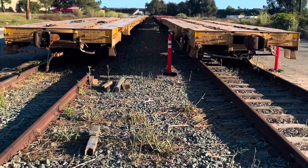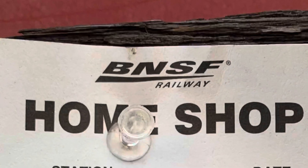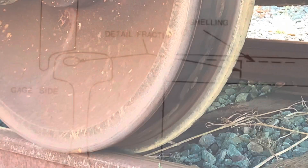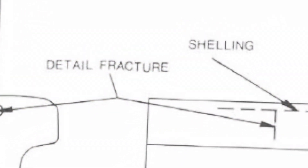Every once in a while, a rail car with a mechanical issue is set out or tagged in a bad order status. A wheel on the 4th axle was damaged secondary to thermo-mechanical rolling contact fatigue.